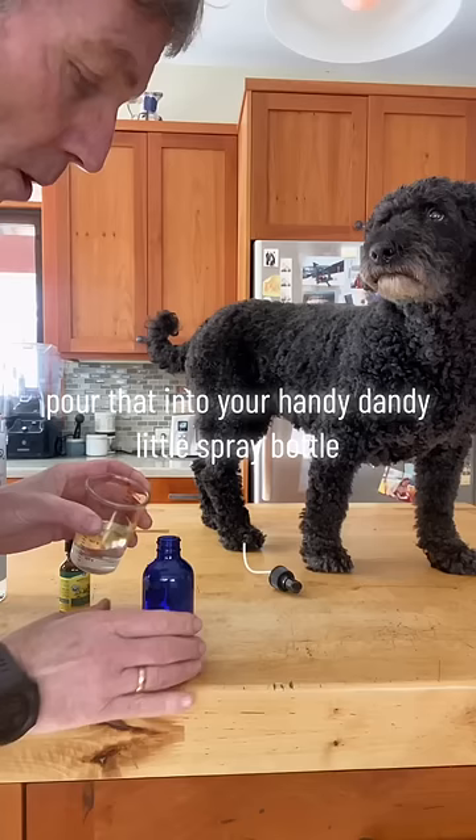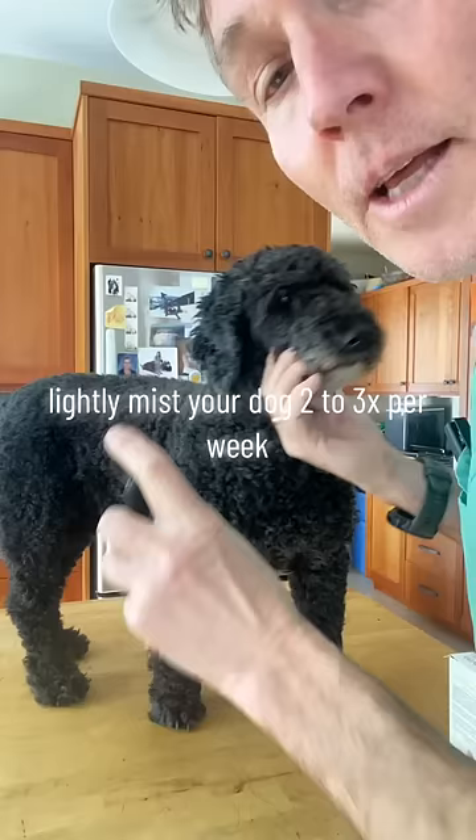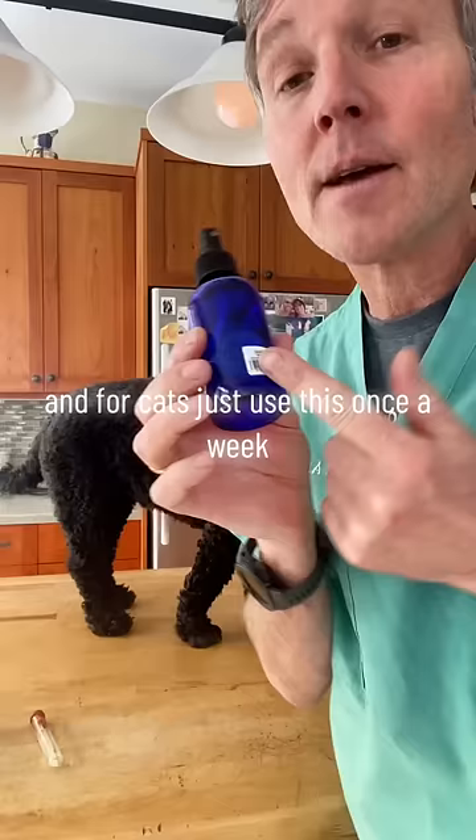Pour that into your handy dandy little spray bottle. Lightly mist your dog two to three times a week, making sure you keep it away from their eyes and their mouth. And for cats, just use this once a week.